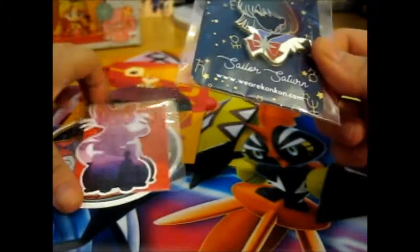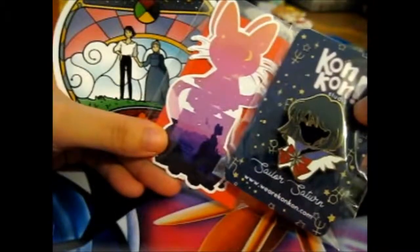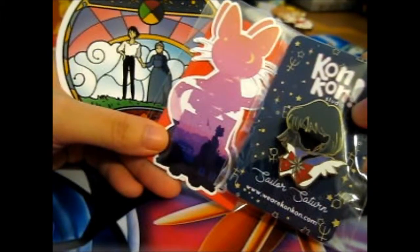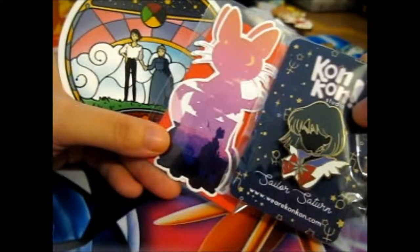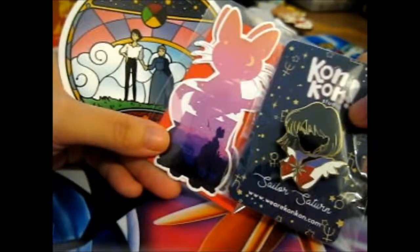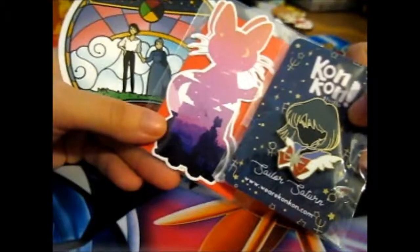Lovely. Anyway, that is like a little haul from this person. And as I said before, do check them out - lovely designs, pins, stickers. They might have other things as well, maybe a key ring? But anyway, do check them out. ConCon Studio - WeAreConCon.com, or just search WeAreConCon.